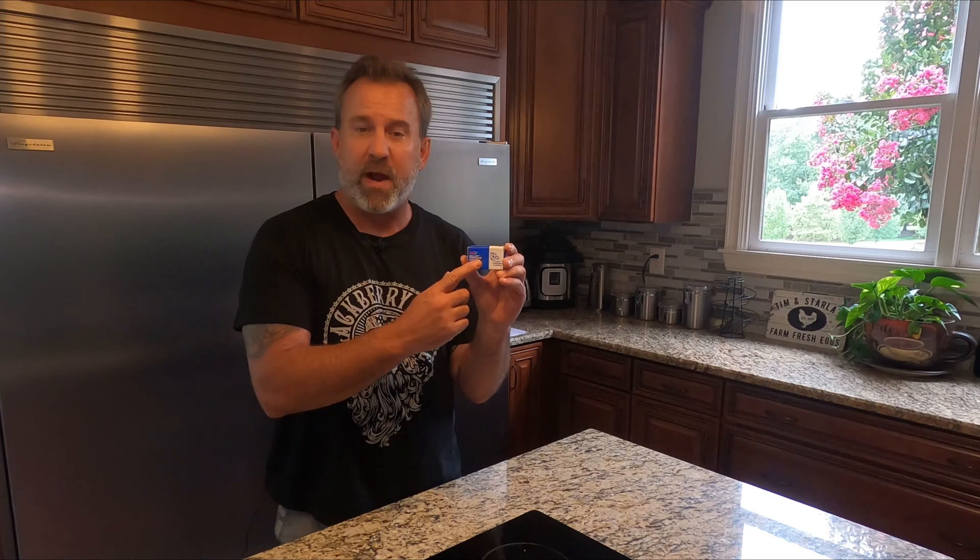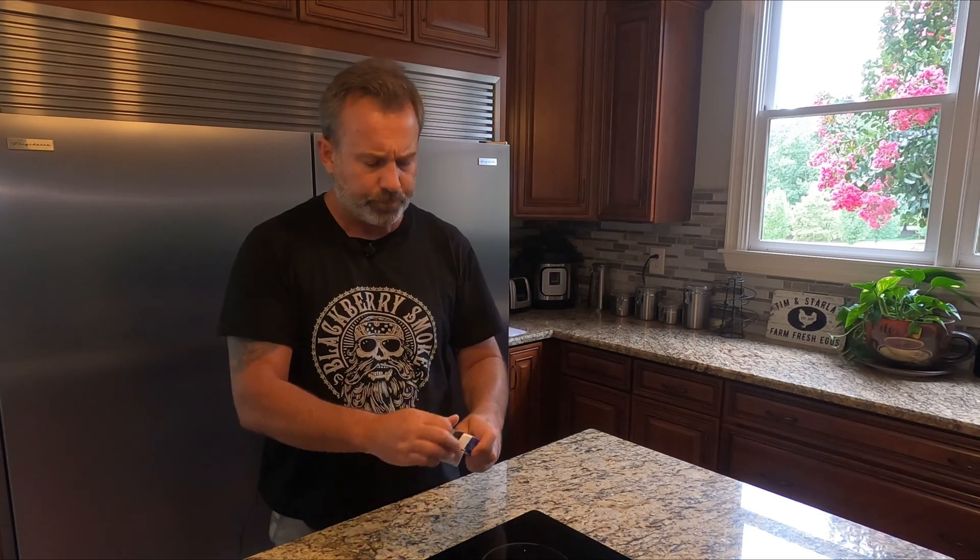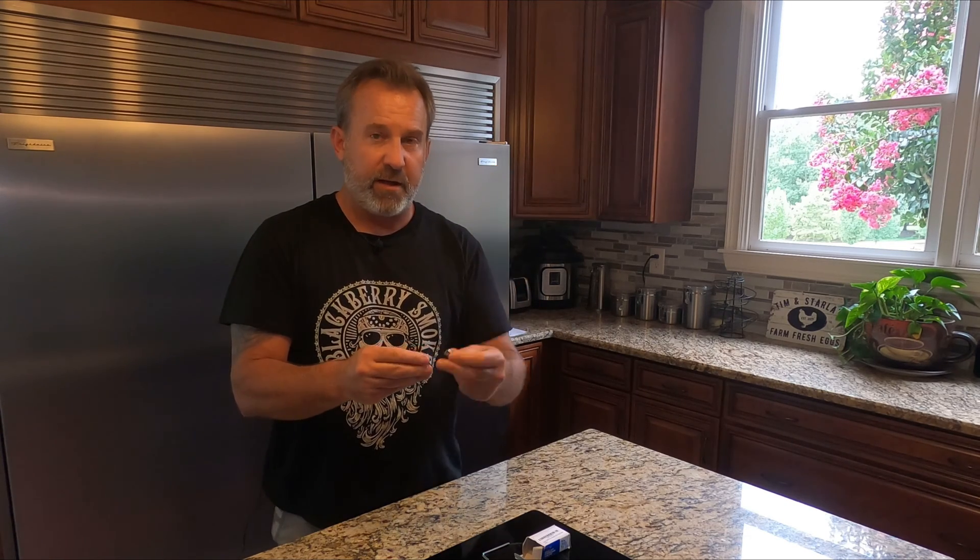This is the BPV31D and it's just the right size for our refrigerator. They make another one for a larger diameter pipe, but for refrigerators the BPV31D should be just fine. Inside the package you'll see an Allen wrench to tighten, the bullet piercing valve itself, and these adapters — there's a large and a small depending on the diameter of the pipe you have.